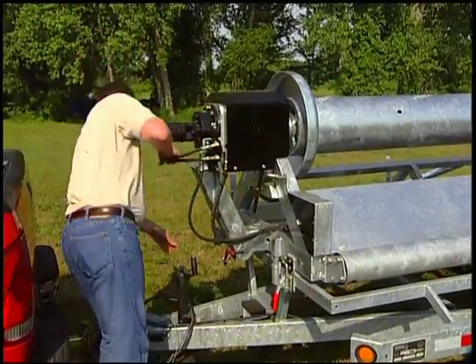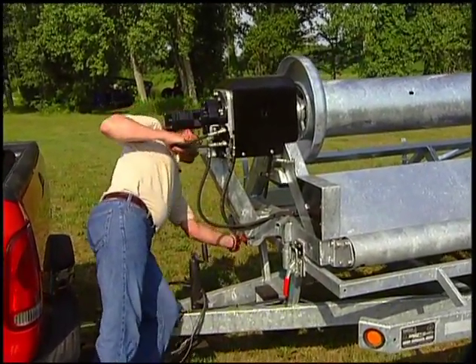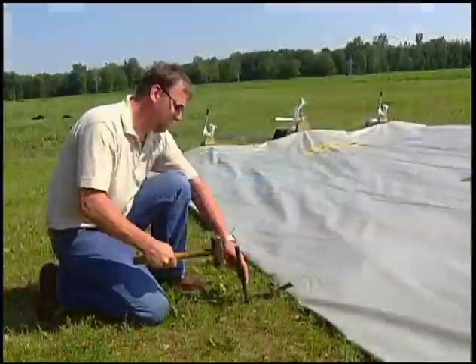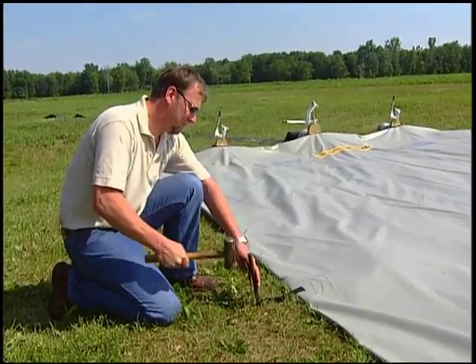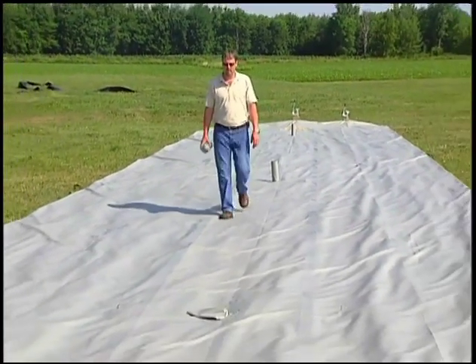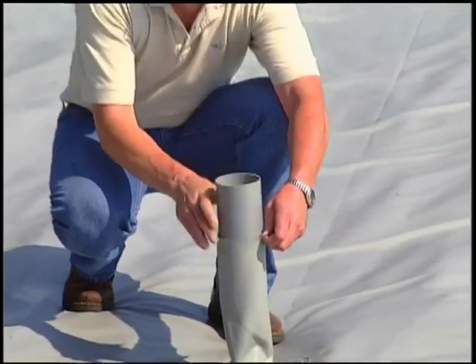When the windbag has been set in location, the wind system can be used at a different location to provide better utilization of the equipment. When the windbag has been unrolled, the operator can then begin placing the three air vent tubes in their appropriate place. These can also be used to take samples of the contents.